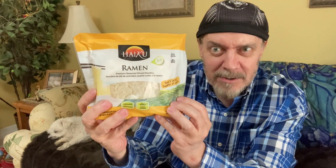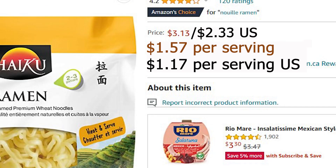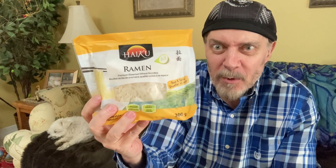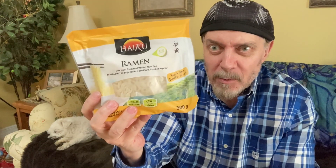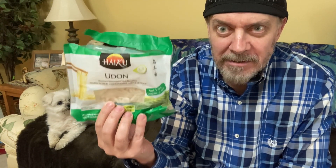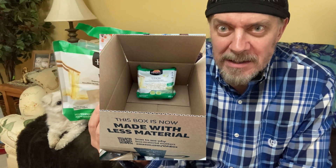They also make ramen. I'm not sure what number package this is that I've gone through, but I have it on my regular order list on Amazon now — pretty much every time I put in an order, I end up ordering these. Something else about this: check out how they sent it. I ordered two — one came with my other stuff, and this one came separately. Gotta love how the box says less packaging or less cardboard.